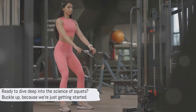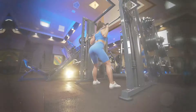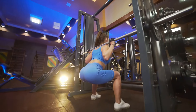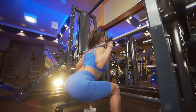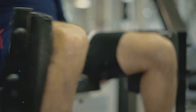Ready to dive deep into the science of squats? Buckle up, because we're just getting started. To understand why squats are so powerful, you first need to understand what happens in your body when you perform a squat. At the heart of a squat are four major muscle groups: your quadriceps, hamstrings, glutes, and core. Each muscle group is activated and engaged in different stages of the squat, turning this simple-looking exercise into a full-body workout.